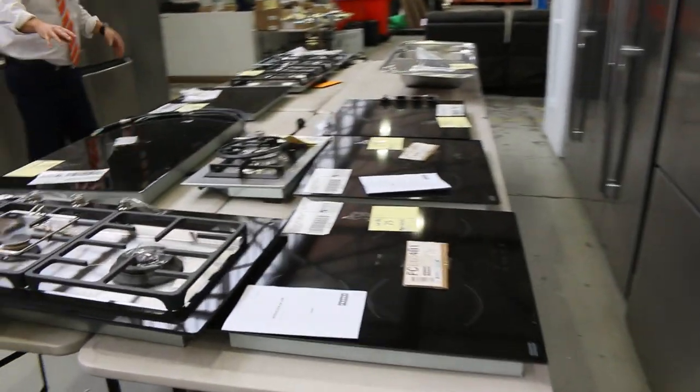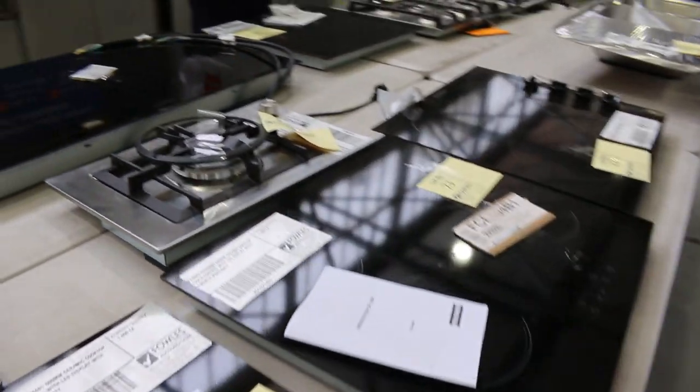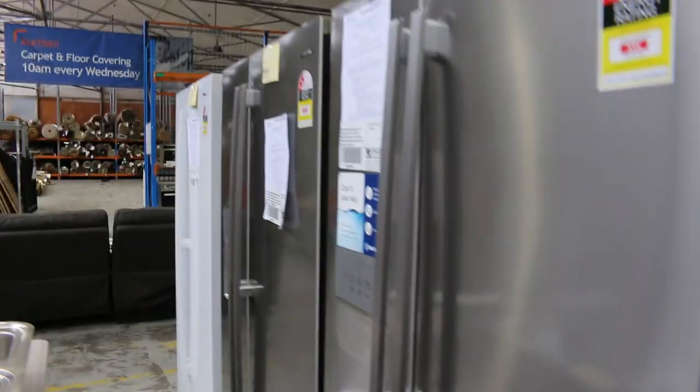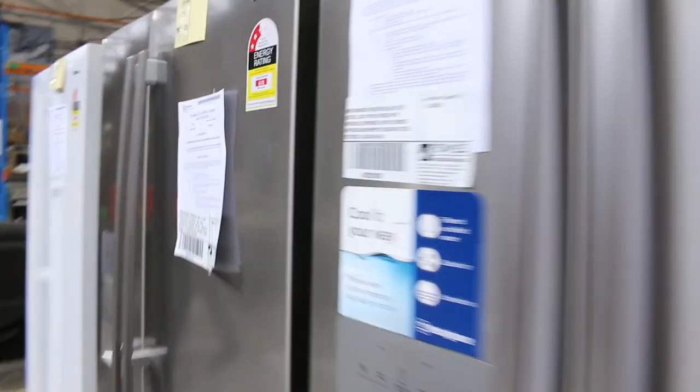Lots of cooktops here as well — mostly Technica branded, I can see an Enalto, and a couple of Frankies there. Some good brands. And then spinning around, more of these fridges with the ice and water dispensers — really nice, and a good number of those have come through.